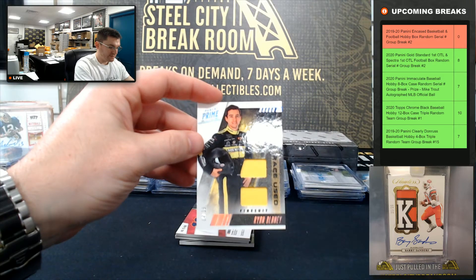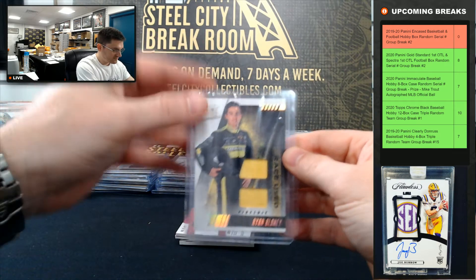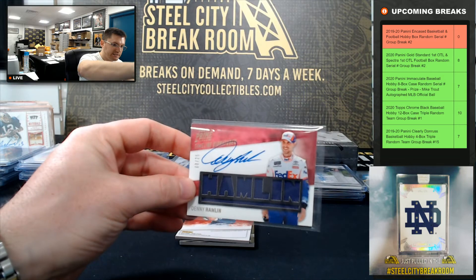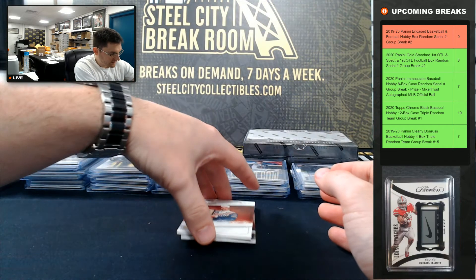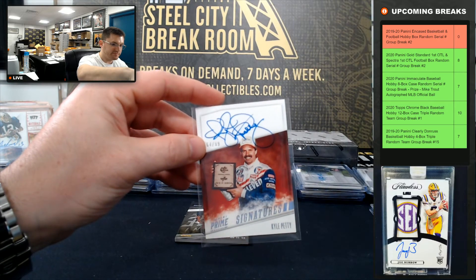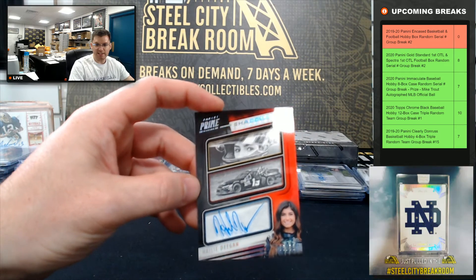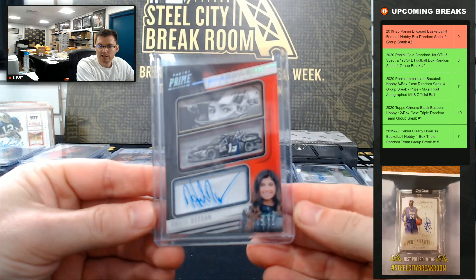Denny Hamlin, 8 of 25 — Denny Hamlin going to eight. Kyle Petty, 64 of 99 — Kyle Petty going to four. And Haley Deegan, 65 of 75 — going to five. Nice Haley Deegan going to five.